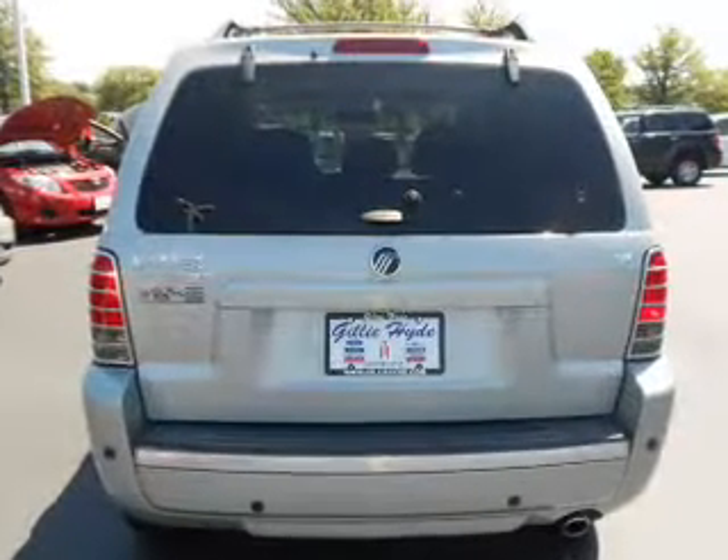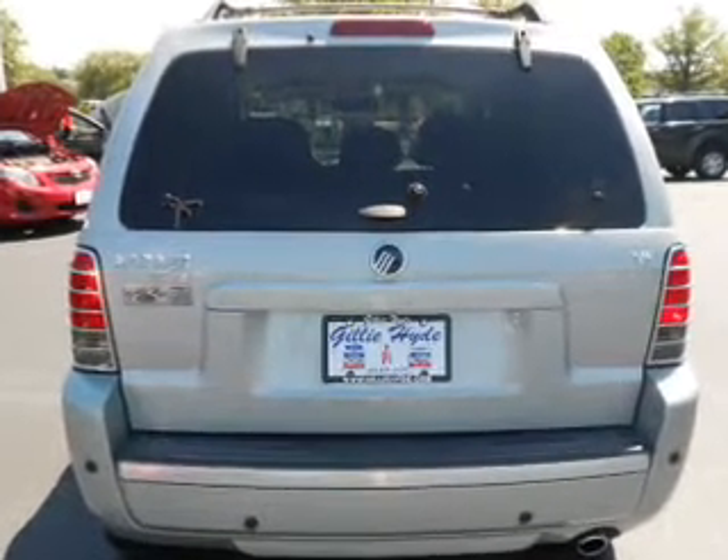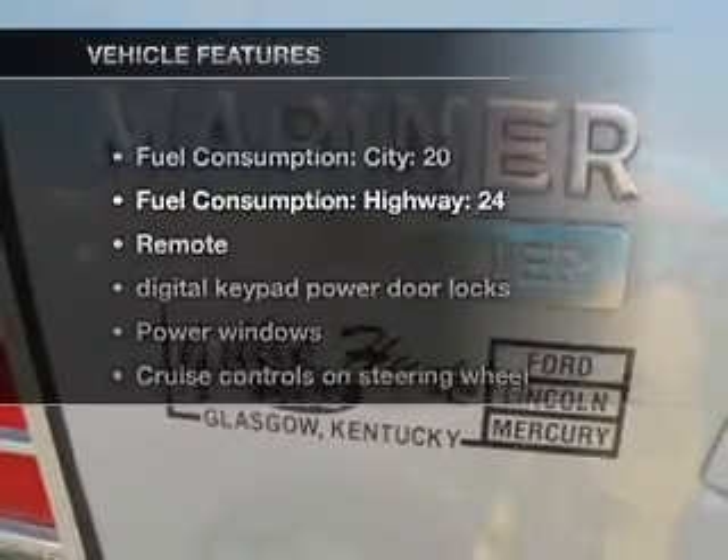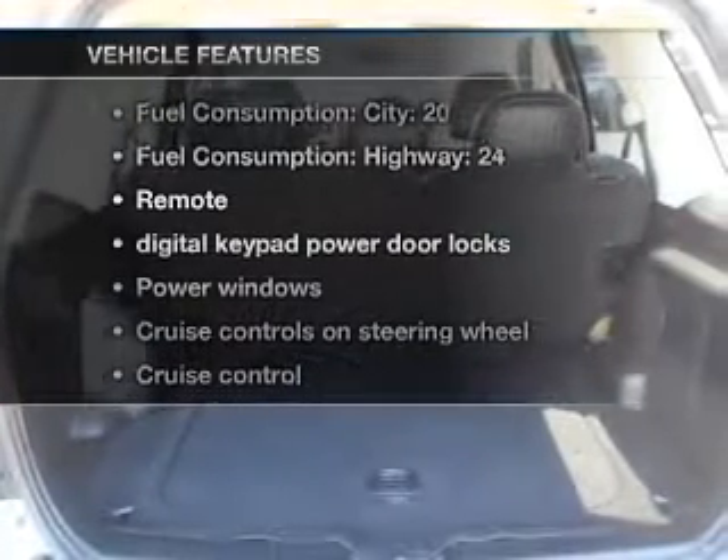Stand out from the crowd with premium wheels. Anti-lock brakes help you bring your vehicle to a safe stop. Indulge in the comfort of heated seats. Let the sunshine in with a sunroof. And with these notable features, you won't want to miss out on the opportunity to own this amazing ride.